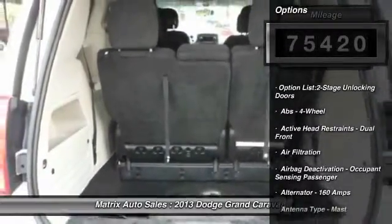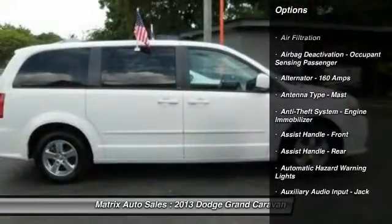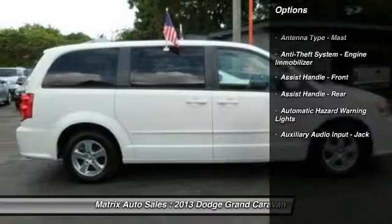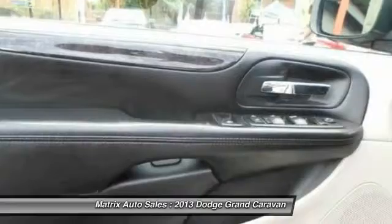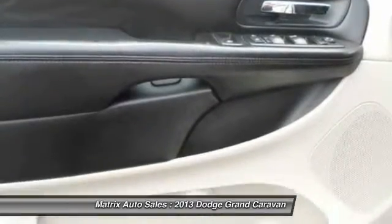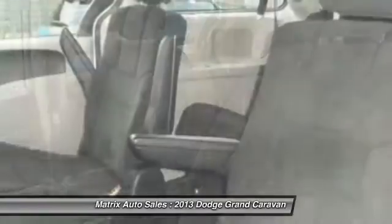This vehicle has less than 80,000 miles. Here are some of this vehicle's great options: traction control, front air conditioning, driver airbag, cruise control, AM-FM stereo radio, power brakes, clock, power door locks, power windows, and cargo area light.